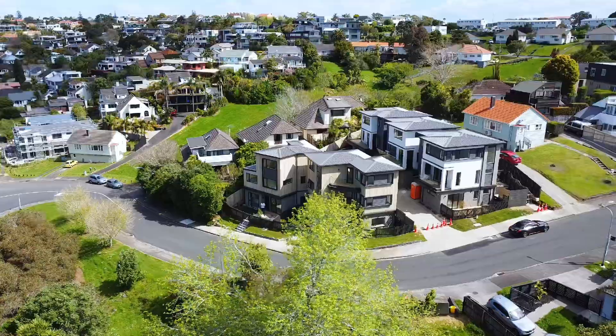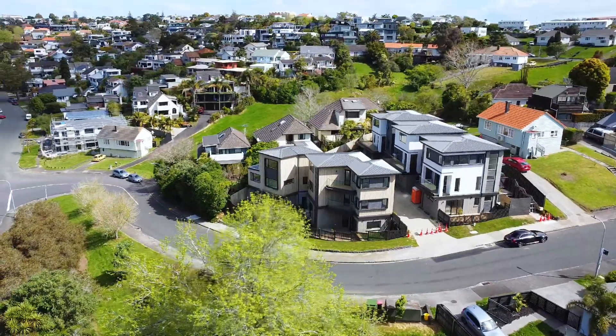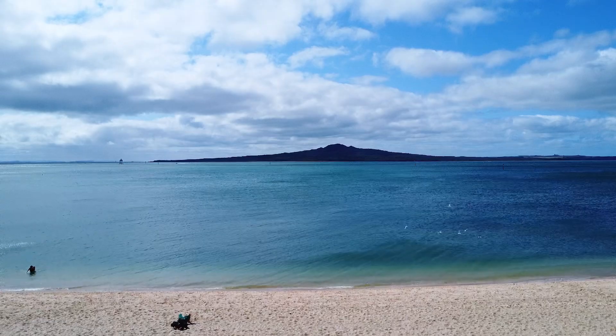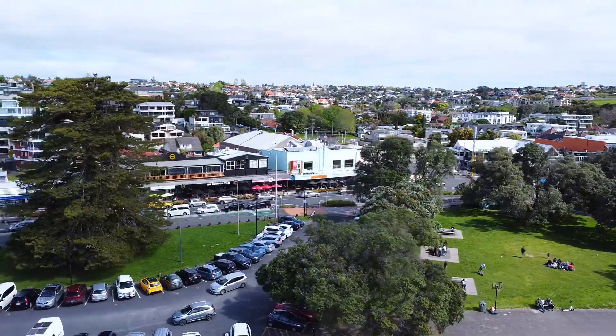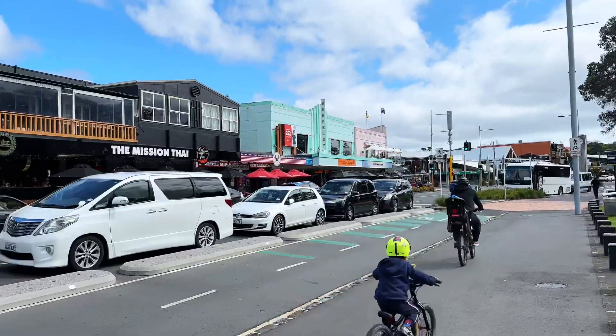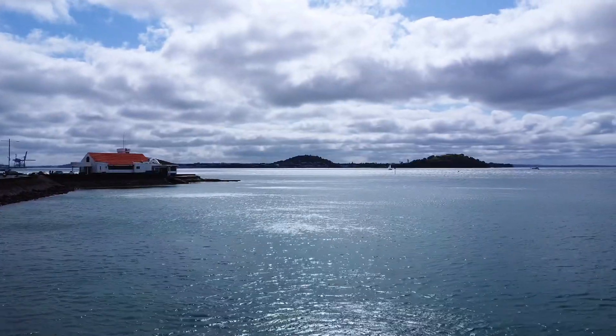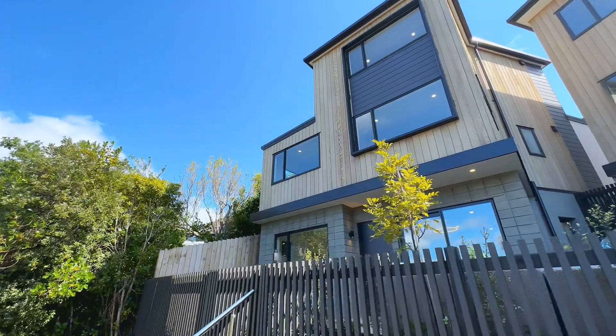Perfectly positioned, you are just a short stroll to Eastridge Shopping Centre and minutes from the beach. Enjoy the vibrant lifestyle of Mission Bay with its cafes, parks and the sparkling water of Tamaki Drive all at your fingertips.